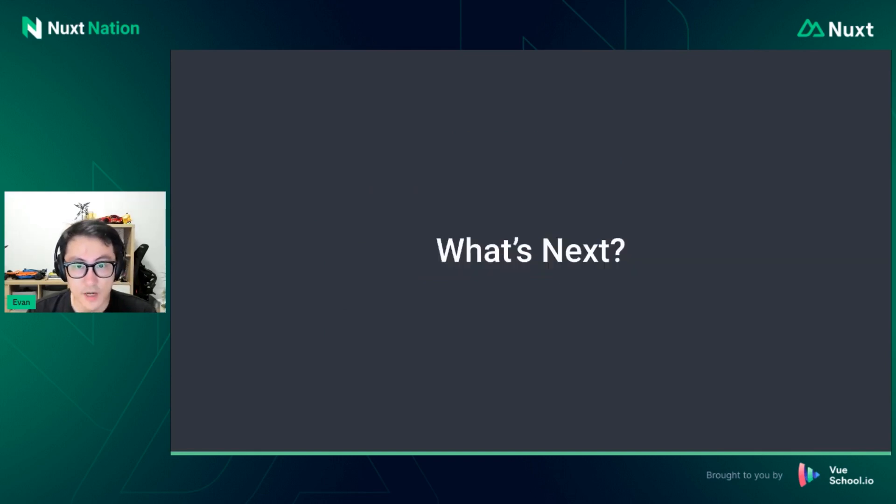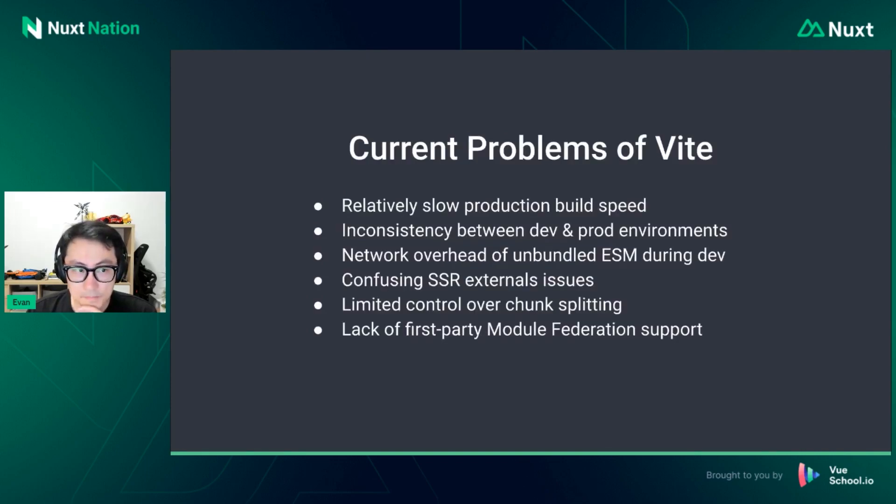What's next for Vite? I've already mentioned Rolldown, and the current problems of Vite listed here are specifically why we are working on it. First: relatively slow production build. Second: inconsistency between dev and prod environments — caused by using ESBuild for pre-bundling in development and Rollup for production, which causes inconsistencies in how CJS dependencies are handled, including between dev SSR and production SSR. There are a lot of issues like this we would like to see solved.